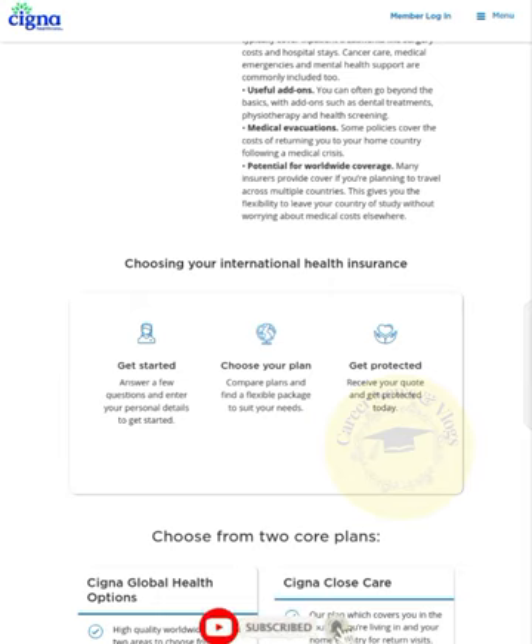To get started, answer a few questions and enter your personal details. Then compare plans and find a flexible package to suit your needs. First, provide answers about yourself, your personal health, and your personal finances. Second, choose your plan according to your health needs. Then get protected and receive your quote today.